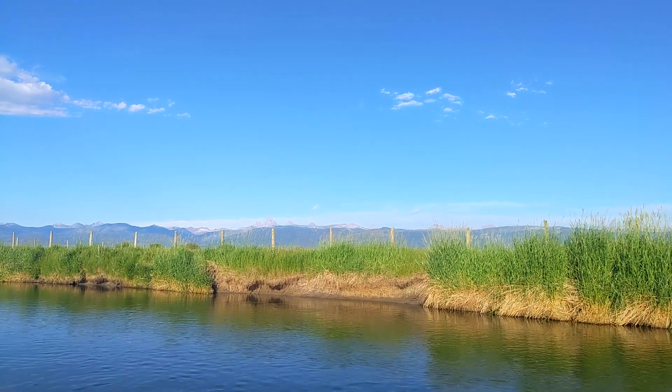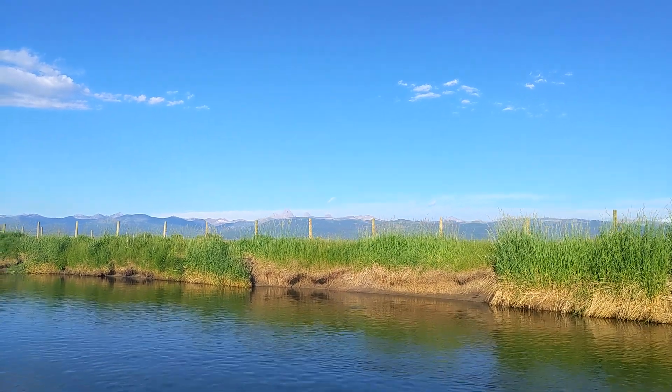Nobody else at the moment as far as I can see. There were a couple of others getting on the river back there as I was, but I think they're floating a little bit slower than me. Maybe they'll catch me though with all this filming I'm doing. And these are your views from the river — hello, Tetons!